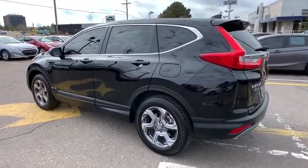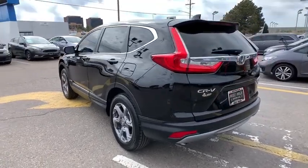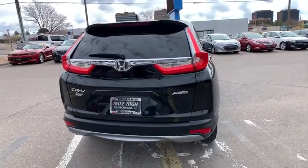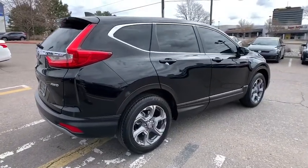This vehicle has less than 20,000 miles. Here are some of this vehicle's great options: backup camera, steering wheel audio controls, power liftgate, remote engine start, stability control, anti-lock braking system, power passenger seat, all-wheel drive, Bluetooth.